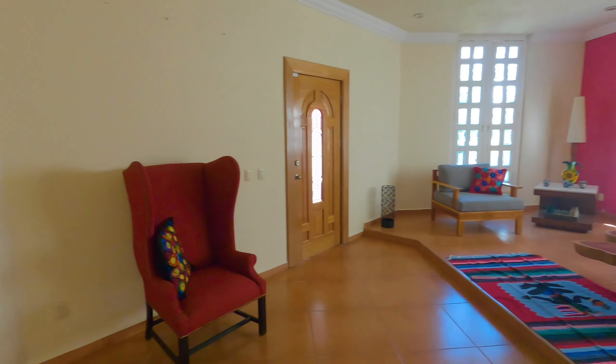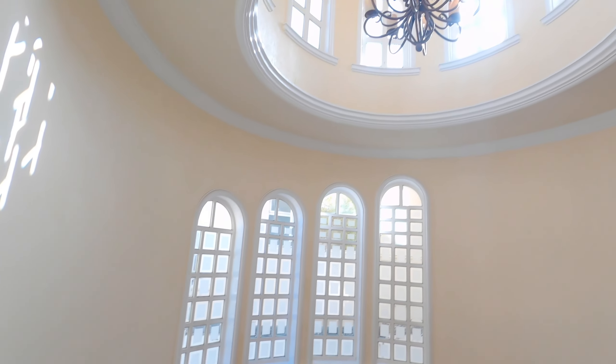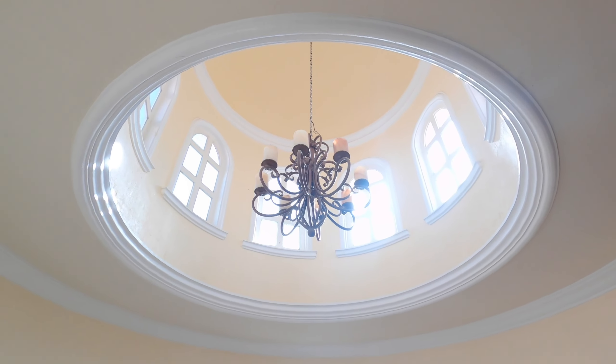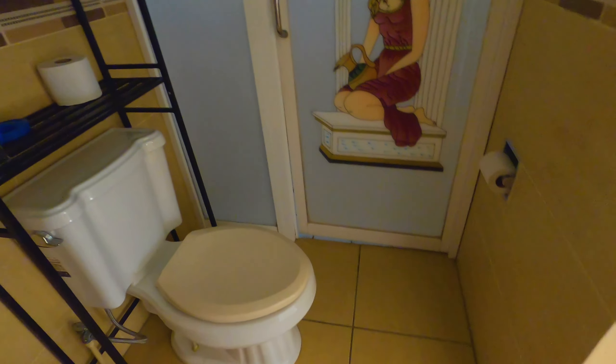This is my luxury villa in Jalisco, Puerto Vallarta. The villa is perfect for those seeking proper amenities as well as traveling on a budget. The rooms come with a king-size bed, air conditioning, and a private bathroom inside your own room.